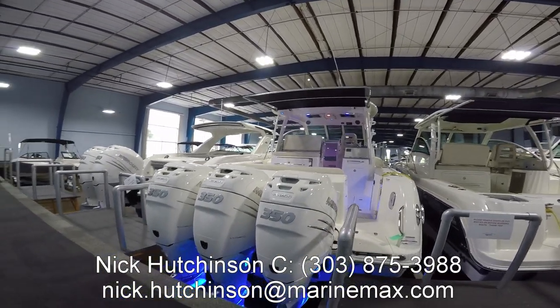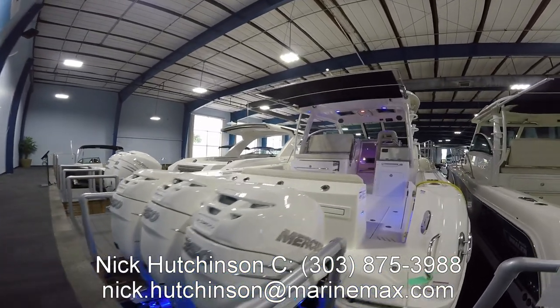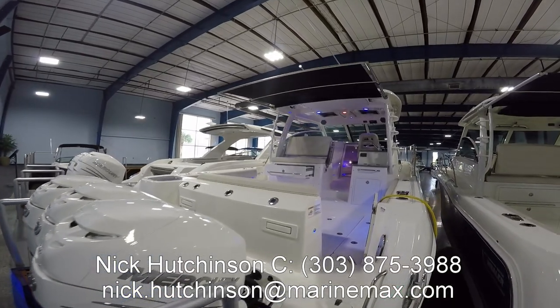Starting at the stern we've got triple Mercury Verados finished in white, underwater lighting, trim tabs, pretty much everything you expect on a boat like this.